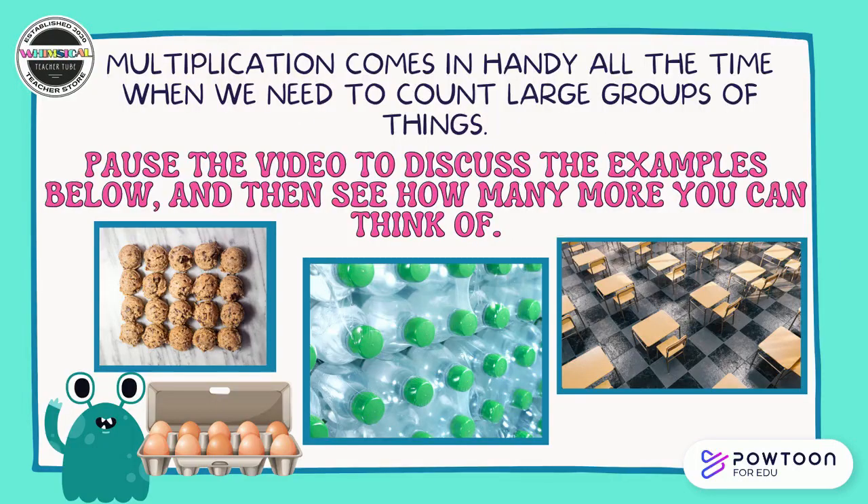Multiplication comes in handy all the time when we need to count large groups of things. Pause the video to discuss the examples below and then see how many more you can think of with your partner.